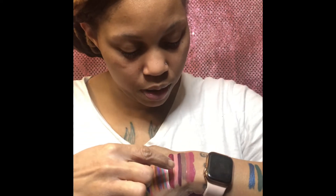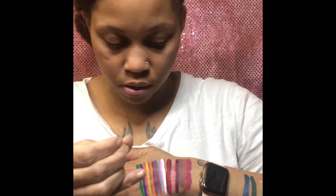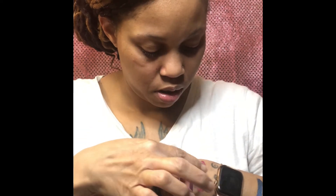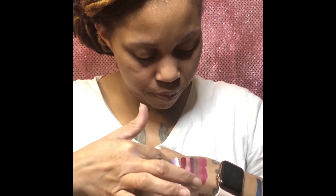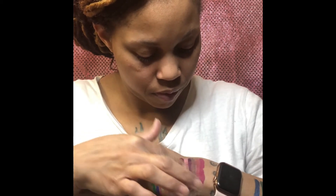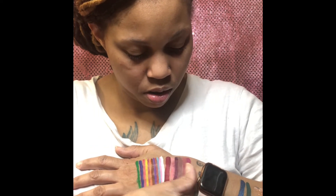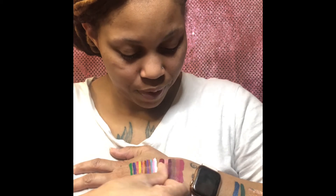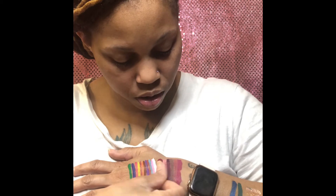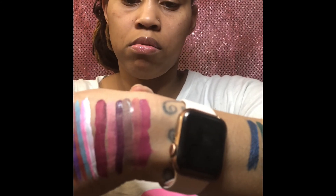I will go back to the liquid lipsticks to see — one of them is still wet, and it is coming off because it's still wet. Fading a bit. Not bad. And where it's not wet, not really fading — a little, a little. More so blending than fading. They kind of blended together. The Amazon matte lipsticks are fading a little.